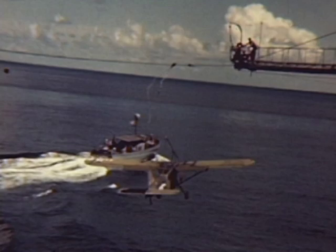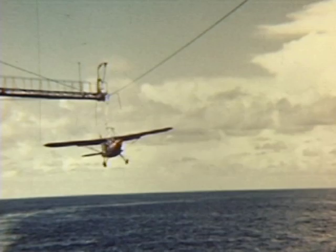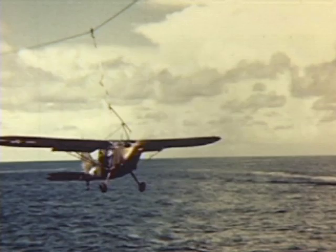These aircraft would go and spot enemy submarines and report their position to destroyers. However, the only operational service of the Brody system came in the closing stages of the Pacific War, where they were used to launch and recover artillery spotting aircraft.